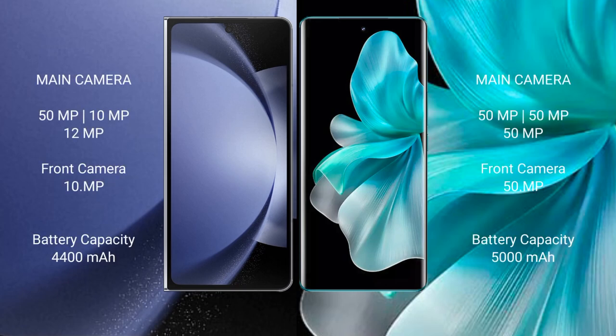Samsung Galaxy Z Fold 6 features a rear triple camera setup. Vivo V30 Pro also features a rear triple camera setup with a 50MP main camera.